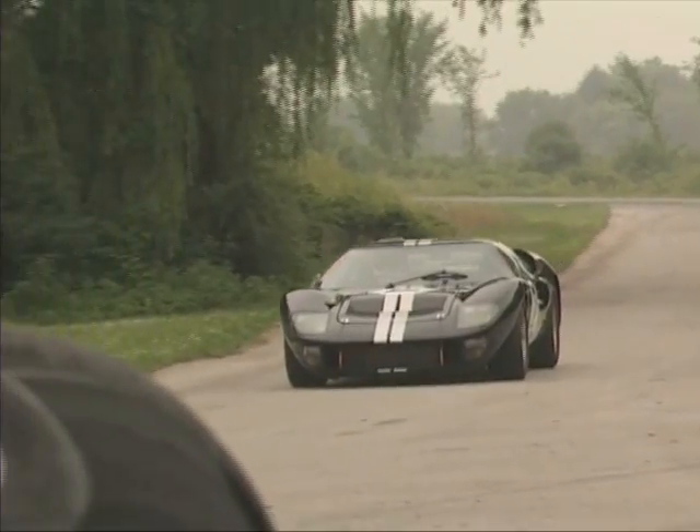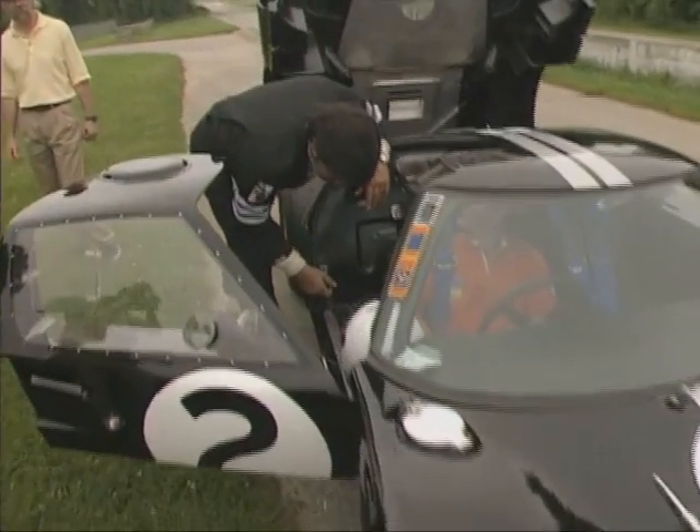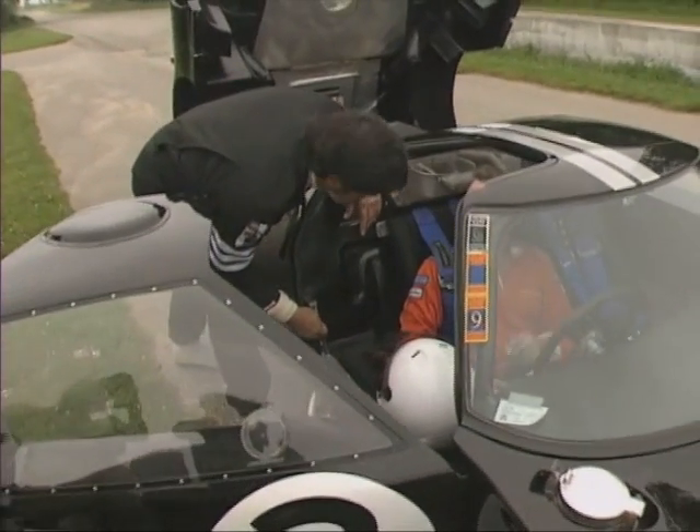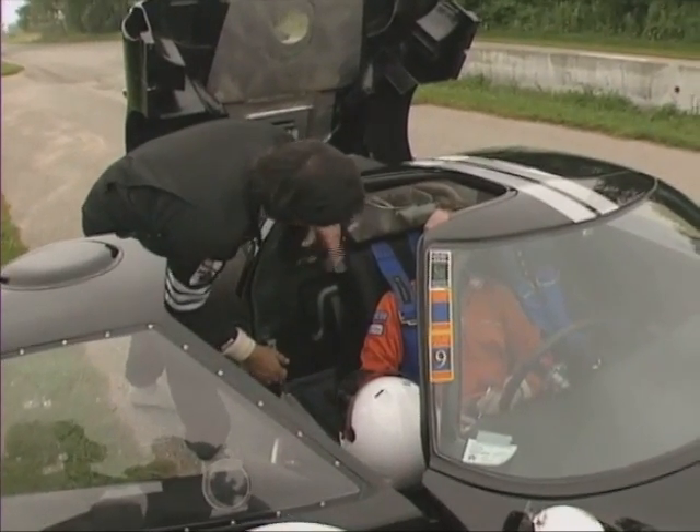After about 15 hot laps, Mark returned to the pit with a smile on his face and nothing but praise for the GT40. My thanks to George Stauffer for making one of my lifelong dreams a reality.